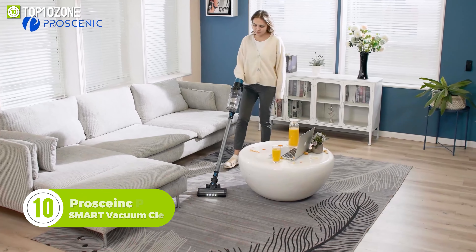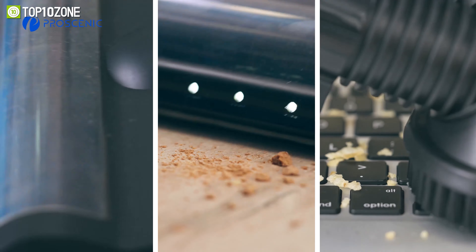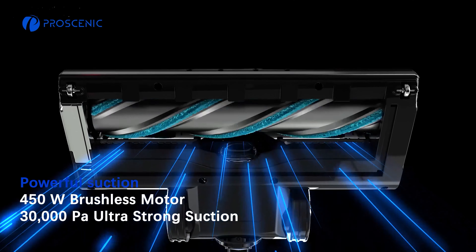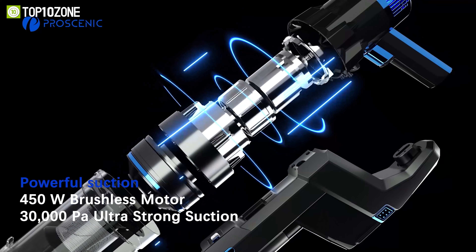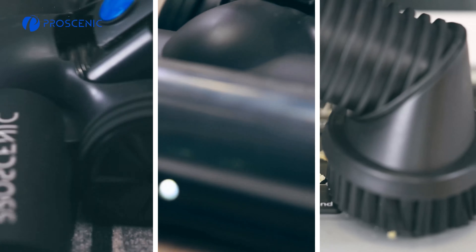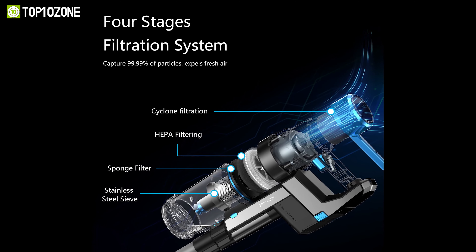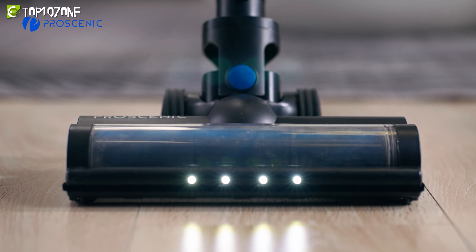Ensure that every corner of your home is spotless with the ProSync P11 Smart, a remarkable vacuum cleaner that will keep every room perfectly clean and looking great. It is equipped with a 450-watt brushless motor that generates strong suction performance at up to 30,000 Pascal pressure units. Thanks to VBoost technology, in auto mode this machine can boost the pressure automatically when it encounters carpet. It also has a four-stage filtration system to capture 99.99% of harmful particles in order to provide an extremely clean atmosphere.